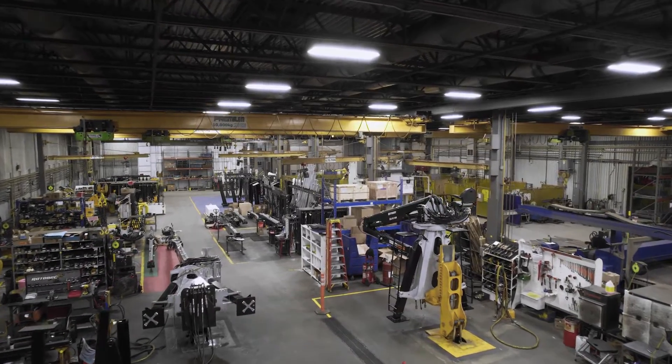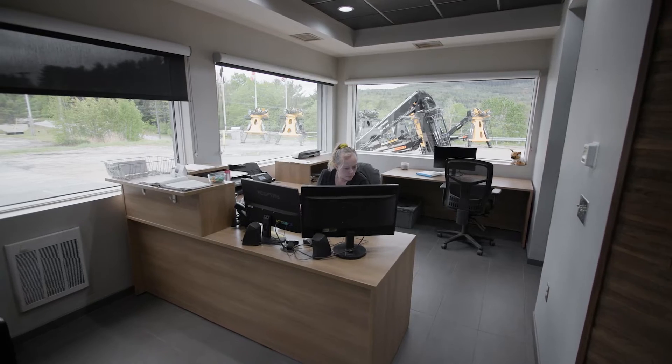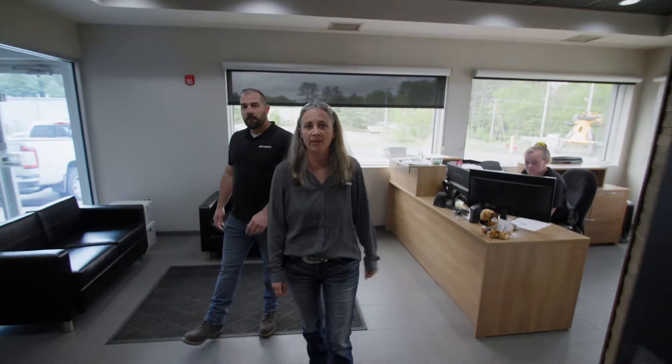My name is David White, I'm the production manager here in Littleton. In this office, we have all of our main business practices going on. In the first office, we're going to meet Melissa who is HR.